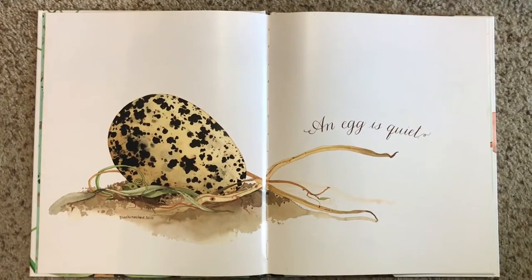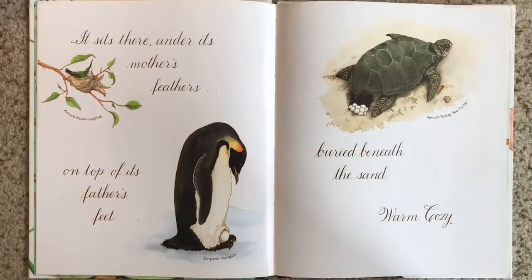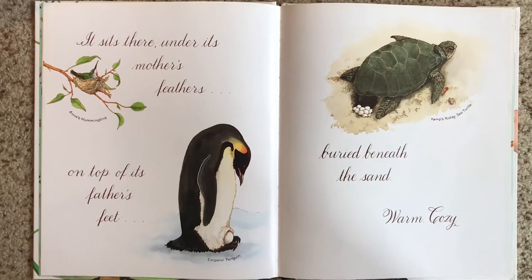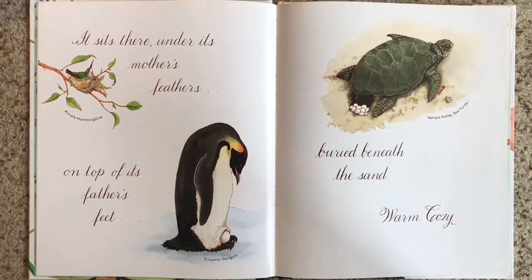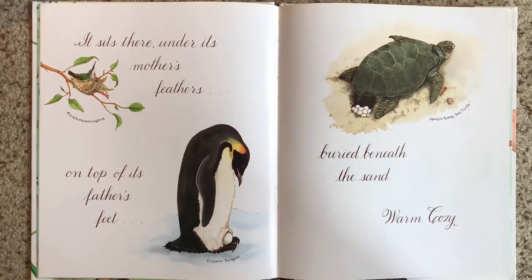An Egg is Quiet. It sits there under its mother's feathers, on top of its father's feet, buried beneath the sand, warm, cozy.